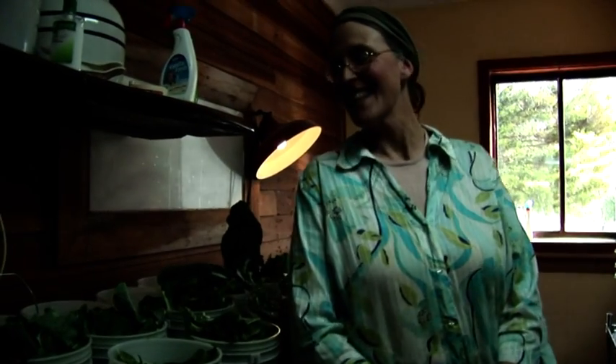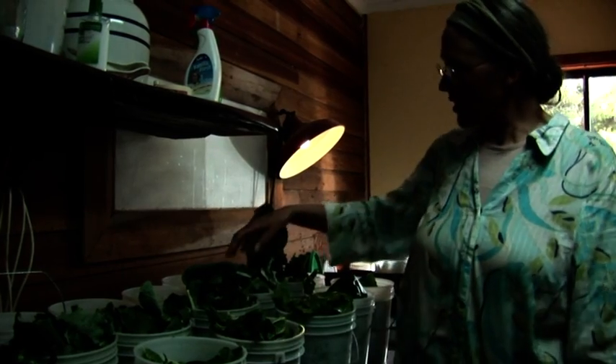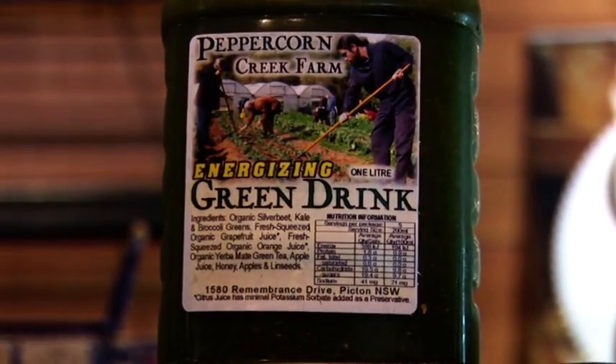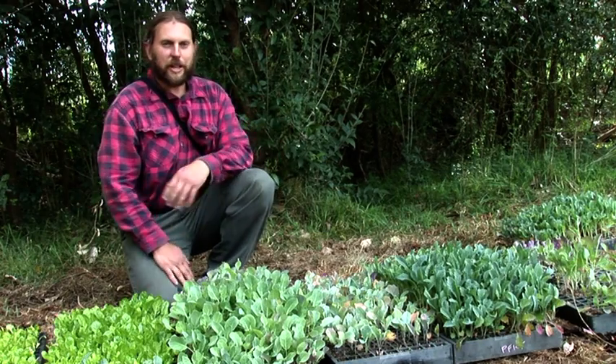We've got greens — silver beet, collards, kale, broccoli leaves and kale — along with apples, honey, orange juice, grapefruit juice, and mate. They're going to be blended because it's a smoothie. That combination makes the green drink.